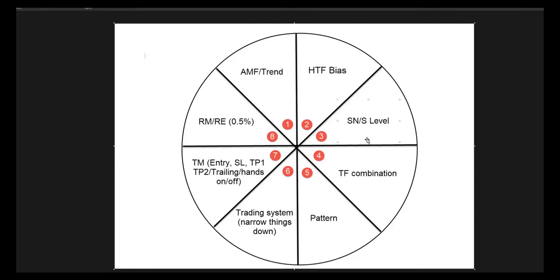Then there's time frame combination. There are people watching the yearly, monthly, weekly, daily, four-hour, two-hour, hourly, 15-minute, five-minute, one-minute, tick chart — everything from the lowest to the highest time frame. And then they say: the monthly is up, the weekly is down, the daily is ranging, the four-hour is also ranging, the two-hour is up, the hourly is down, the 15-minute is doing this, and they are confused. No wonder you are confused.